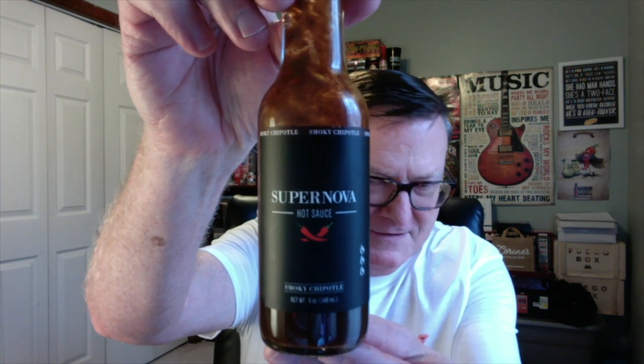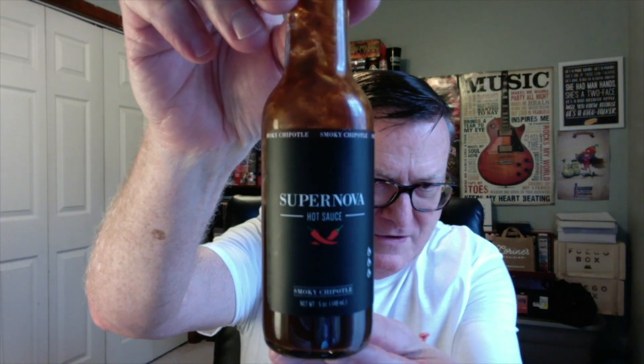Hey guys, how's it going? It's Bill Moore. Today I have a review for a hot sauce that is proudly produced and bottled in Toronto, Canada. The name of this company is Supernova Hot Sauce and this is their Smokey Chipotle.